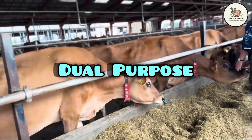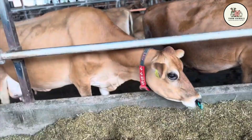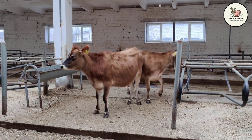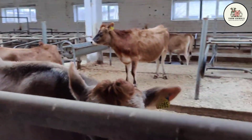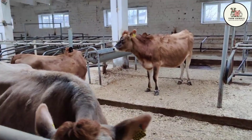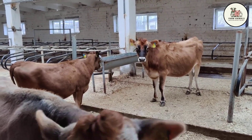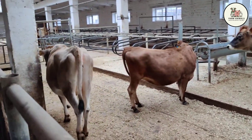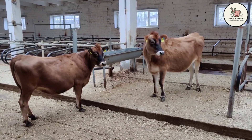Dual Purpose: Traditionally, the pure Jersey offered very low value for beef due to its low muscle mass. However, its added value has changed drastically in the last decade, as the Jersey calf has become the preferred raw material for manufacturing veal due to its texture and light color. The most profitable strategy today is crossing with beef breeds, especially Angus. The Jersey-Angus Cross produces steers with excellent yield, taking advantage of the Jersey's calving ease and the Angus' rapid muscle development, generating significant additional income for the herd.